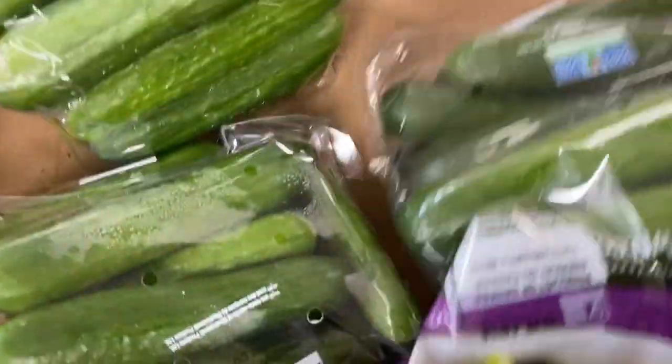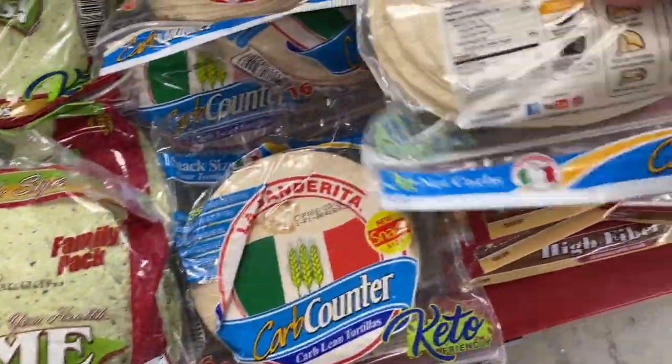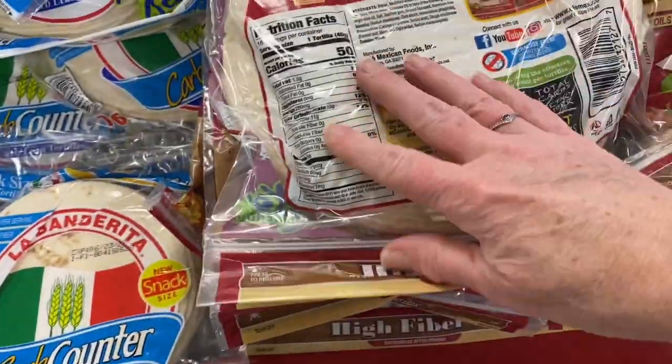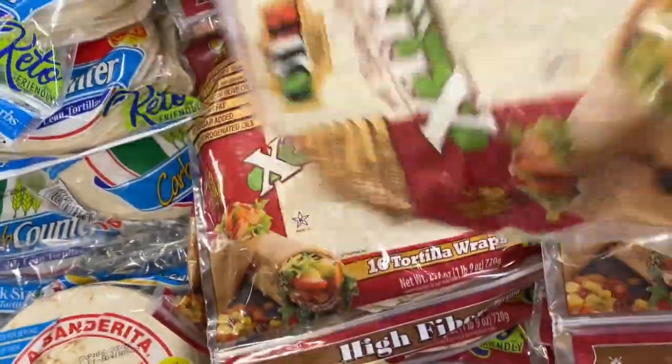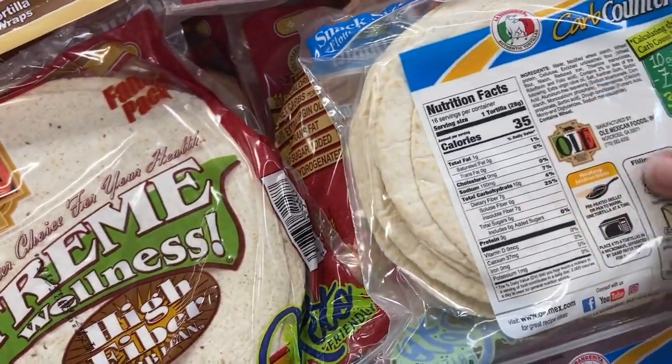Of course there are avocados and tomatoes. This was a really good deal on these tomatoes so I had to get them. And these cucumbers — I like these little mini cucumbers. They're just the right size if you want a little snack and they taste good. Here are some low-carb tortillas. Not everybody likes to eat these on a keto diet, but once in a while I'll have a couple of these when we're having tacos.